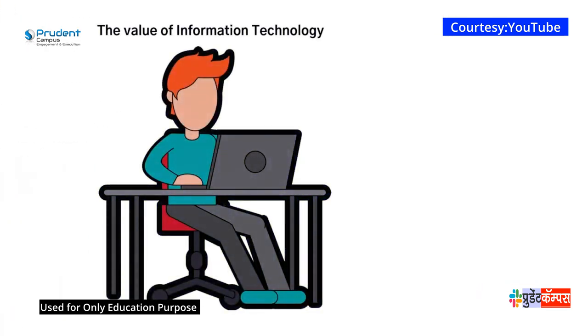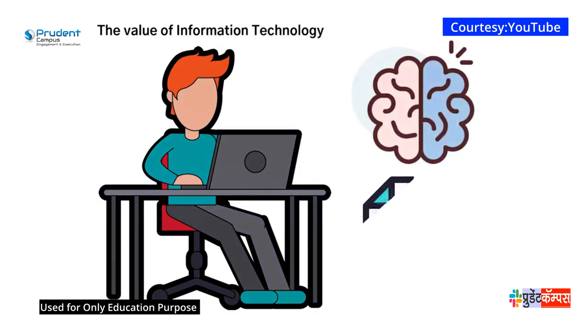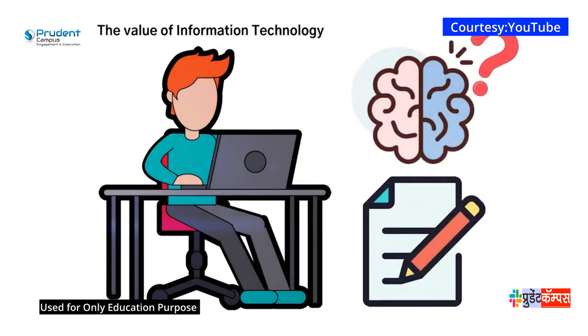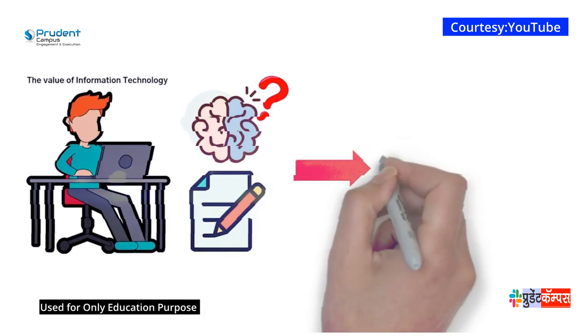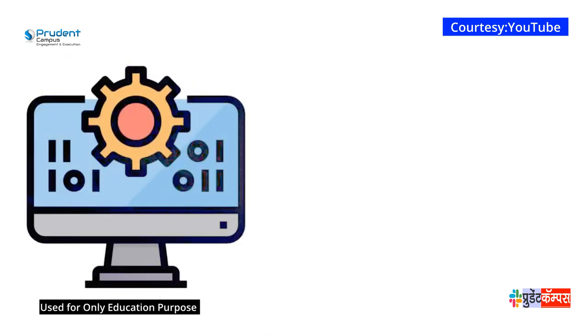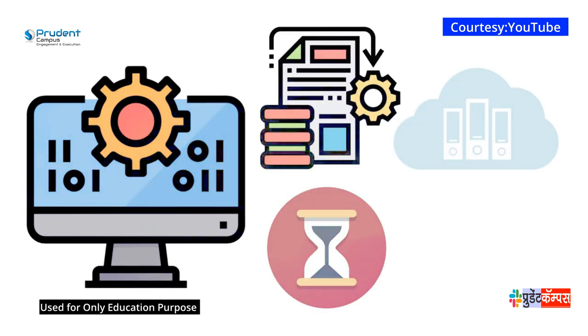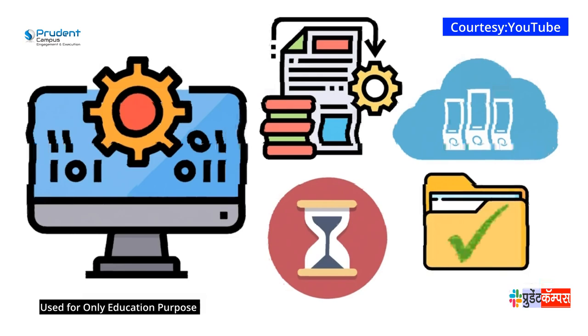The value of information technology is that although people are capable of handling data using our brains, and even the old paper and pen processes, these processes are not as reliable, efficient, and effective as relying on information technology. A computer can process millions of pieces of data at a given time, and its storage or memory can hold and secure information without forgetting a single piece of data.